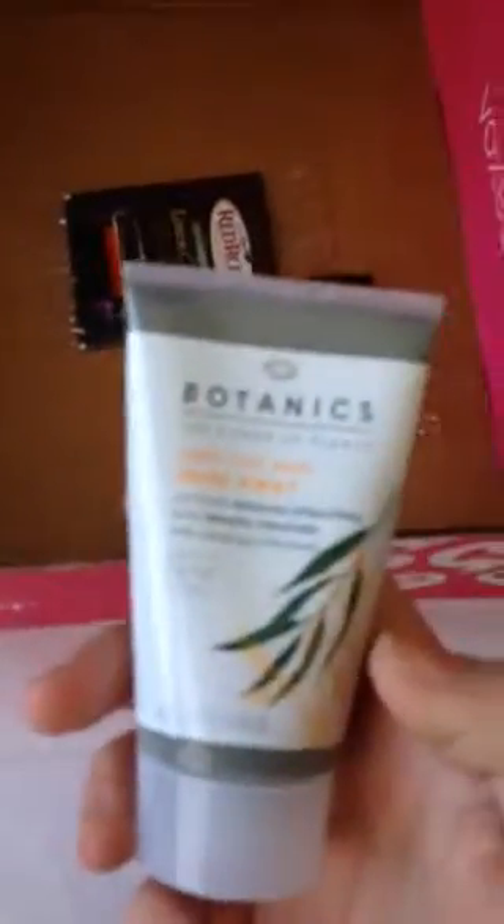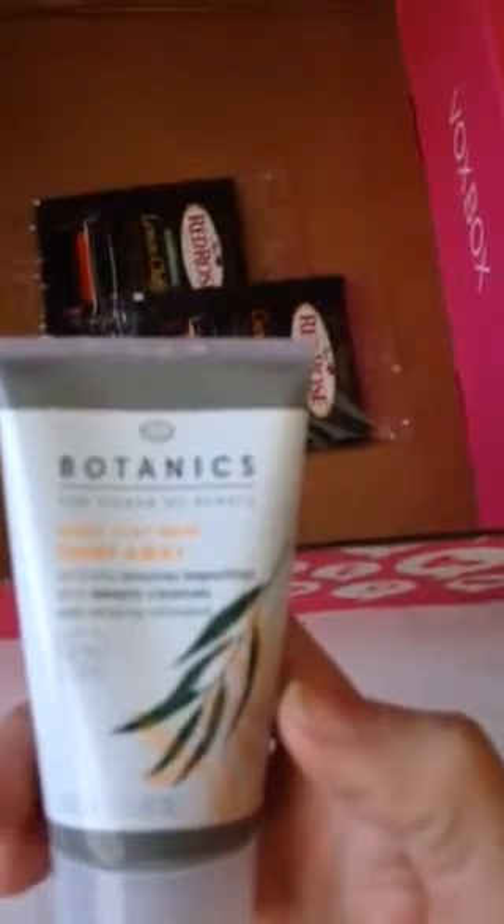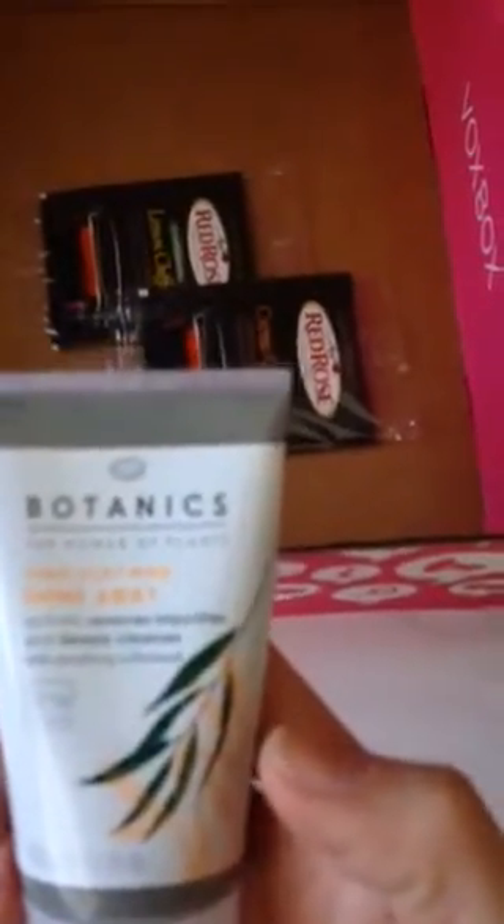And then this is an ionic clay mask and it helps basically clean out your pores and cleanse them. I'm very excited to use these things and I will let you know what I think of them.